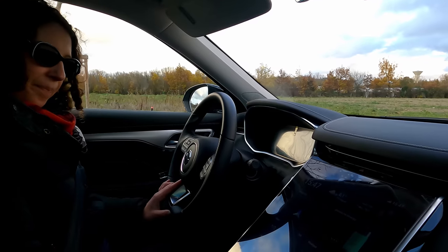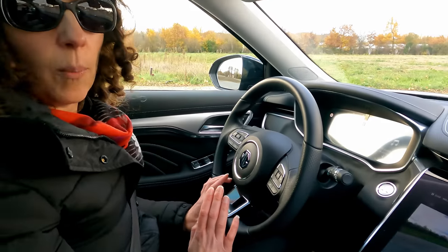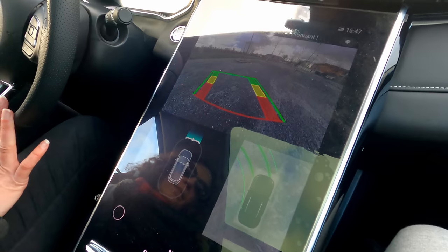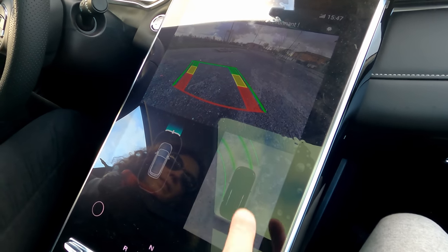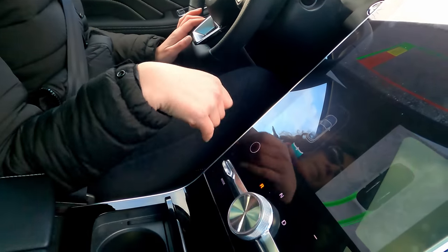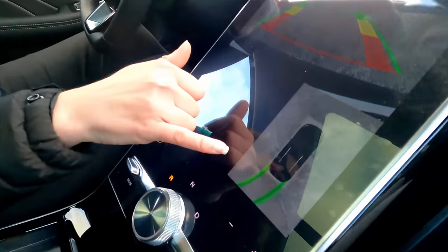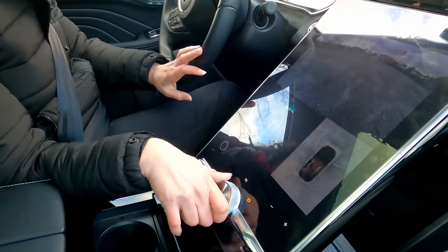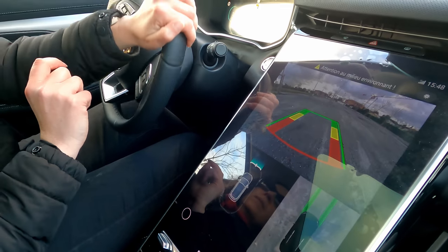La voiture se met en mode Normal par défaut à chaque démarrage. En version Luxury, dès qu'on enclenche le drive ou la marche arrière, elle affiche directement une vision à 360 degrés pour partir en toute sécurité — ce mode est vraiment super. Elle indique clairement sur le dessin ce qu'elle montre et où iront les roues selon leur orientation. On a une vraie vision à 360 degrés — c'est vraiment bien fait.